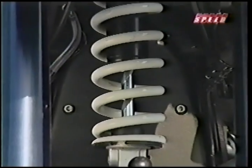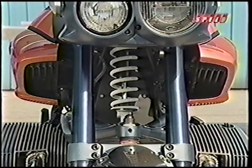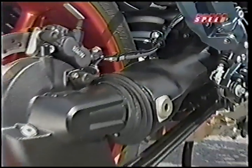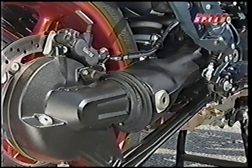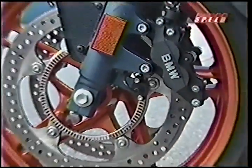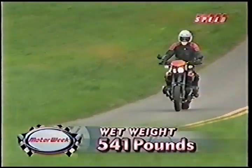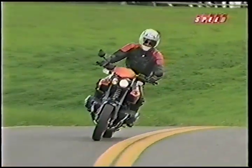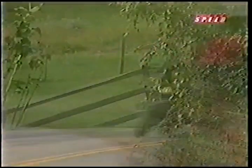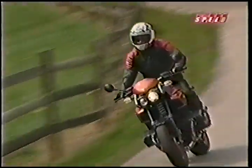The Rockster's front suspension is BMW's unique telelever — a single shock mated to a stout tubular swing arm — while the paralever rear combines a single-sided swing arm with clean, efficient shaft drive. The brakes are powerful discs with available ABS. And despite a wet weight of 541 pounds and a 58.3-inch wheelbase, the Rockster is nimble and easy to ride. Stability is excellent, and the suspension soaks up bumps with hardly a stutter.